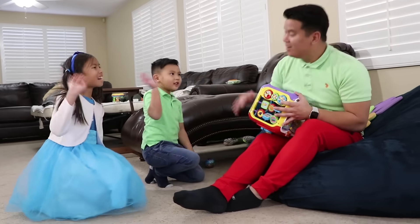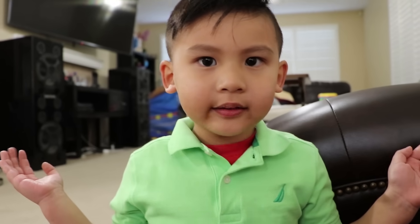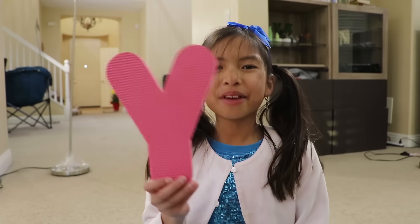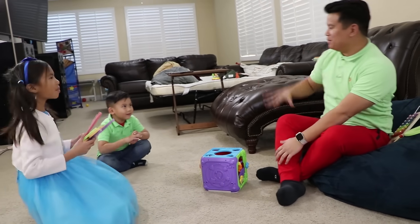Kids: Hi, Uncle Sam! Uncle Sam: Oh hi guys, what do you guys need? Kids: We're finding letters — did you see any? Uncle Sam: Letters? Yeah, I found some earlier. Is it these? Kids: Yeah! Uncle Sam: The letter W is for wand. And X is for xylophone. And Y is for yogurt. And the last letter is Z for zero. And let's go take them back. Kids: Thank you, Uncle Sam. Bye, Uncle Sam!